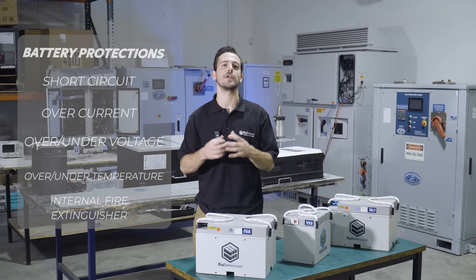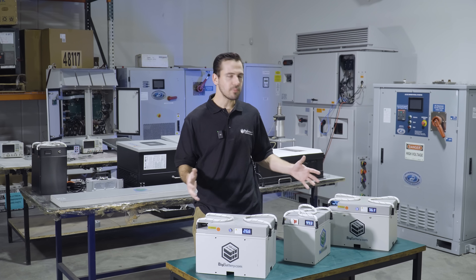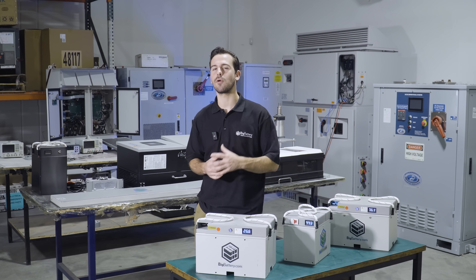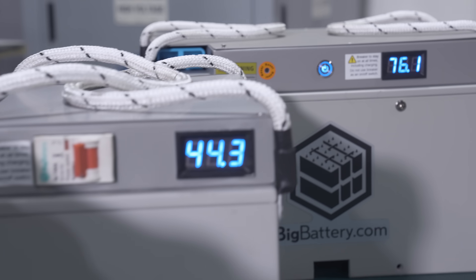Over and under voltage, and over and under temperature protection, all requiring zero maintenance. Our comprehensive designs guarantee worry-free operation, allowing you to work hard and play harder while your batteries handle the heavy lifting.